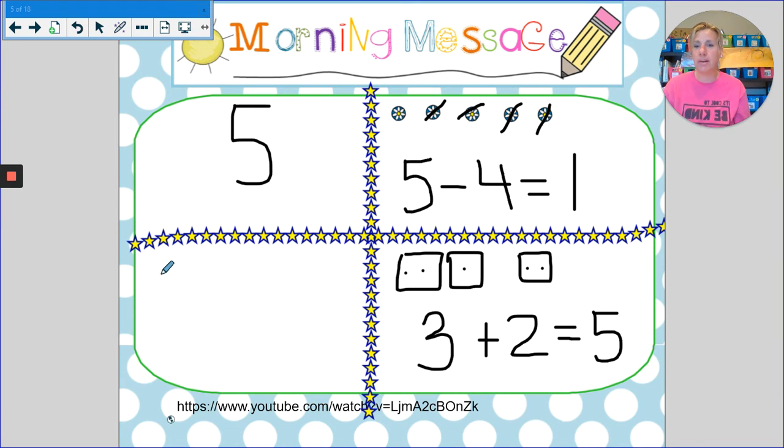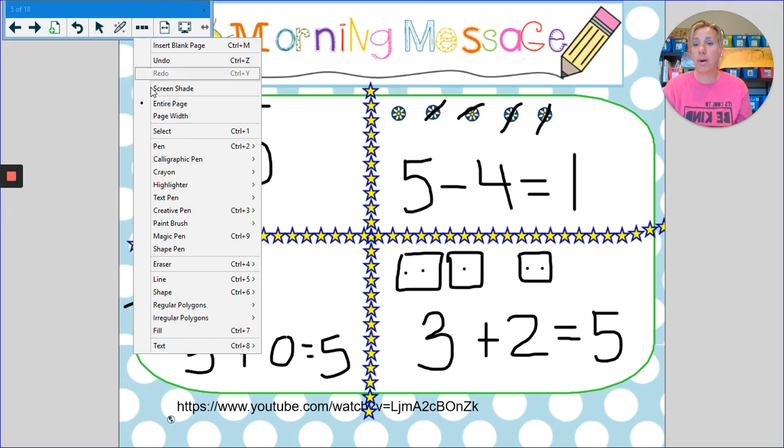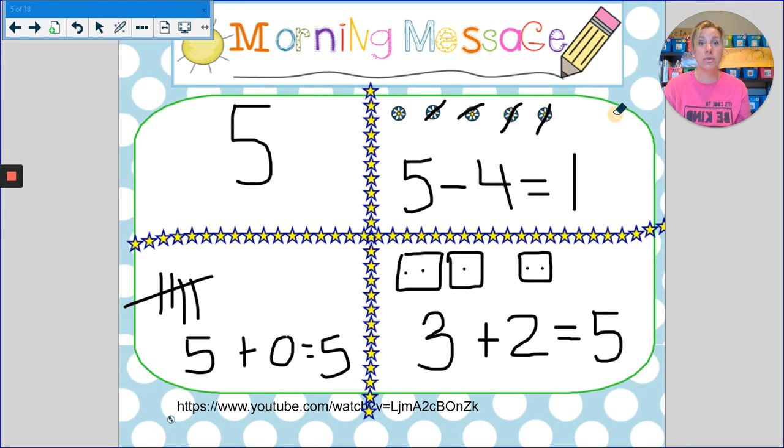Let's practice our tally marks. One, two, three, four, five. I can't do anything else. So that means five plus nothing — zero — equals five. Finish writing out your morning math work. Press pause if you need to finish that up and then join us.